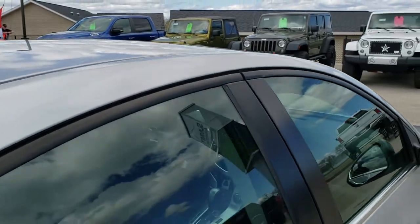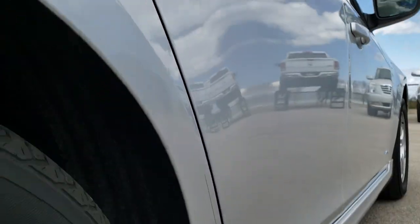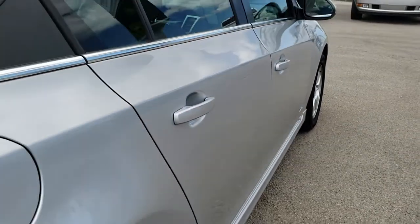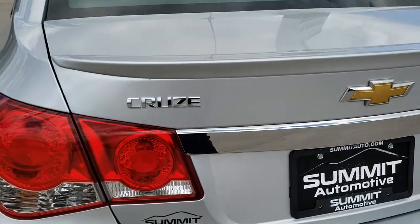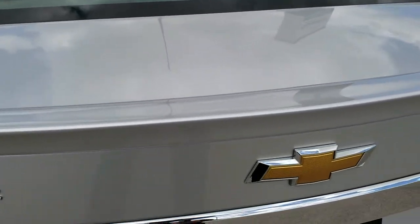Our goal is to make sure you get the most accurate representation of the vehicle as possible so that when you get here there are absolutely no surprises. You'll be ready to go because you have looked at over 40 photos, seen a full HD 7 minute video, and perhaps seen our other walk-around videos as well. As we come around to the back of the vehicle, you can see the rear deck lid is in excellent condition — no dents or dings — and it does have a deck lid spoiler.